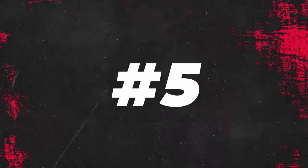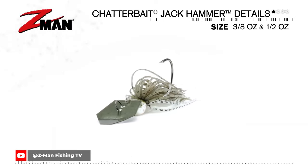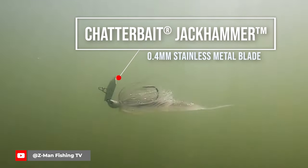Number five: if the Z-Man Jackhammer were a NASCAR driver, it would say it's the best there is, plain and simple — and it'd be a hundred percent right. So far this spring, covering tournaments at a bunch of different levels, the Jackhammer is the number one single bait used across the board. It's not just the type of bait — it's that specific individual bait, and everyone throws it whether they're sponsored by Z-Man or not, because it is the best bladed jig.